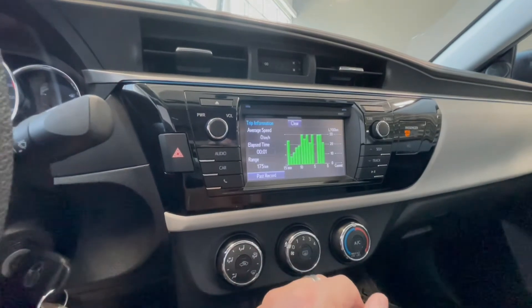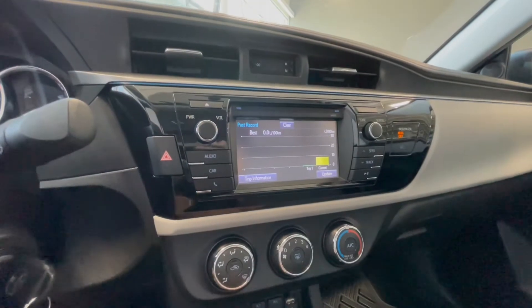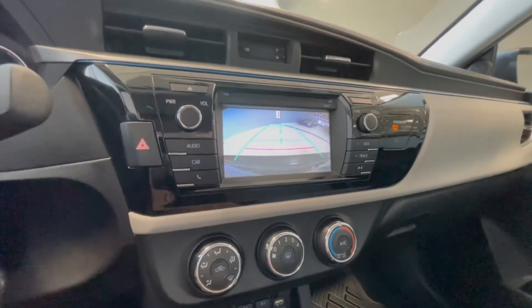You also have this car option on the left side where you can look at your trip information along with your pass record. Now going into reverse, that'll bring up the backup camera for you.